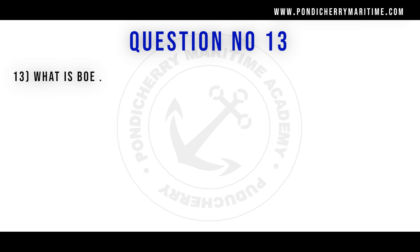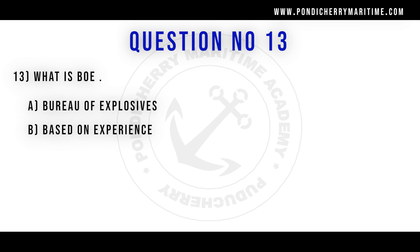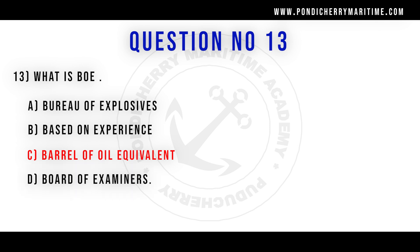13th question. What is BOE? Option A bureau of explosives, option B based on experience, option C barrel of oil equivalent, option D board of examiners. Correct answer is option C barrel of oil equivalent.